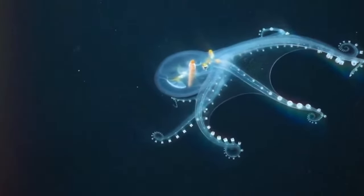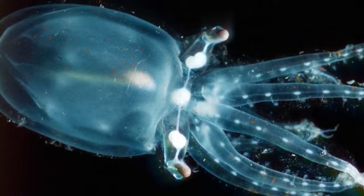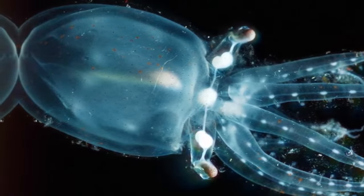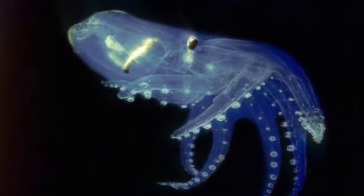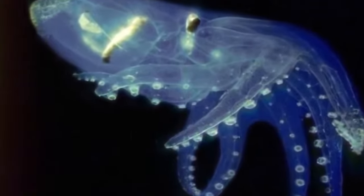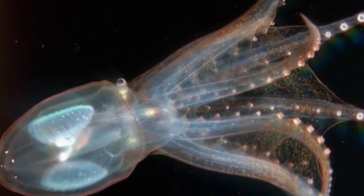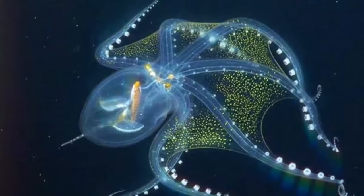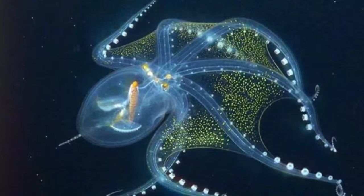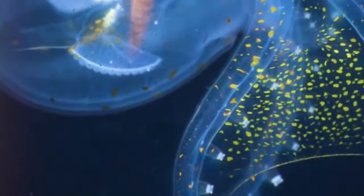Glass Octopus. The glass octopus, known scientifically as Vitreledonella richardi, is one of the most enigmatic and rare creatures that inhabit the depths of the ocean. These creatures are often captured on camera by underwater robots on marine research expeditions. The most striking feature of the glass octopus is its transparency — its skin is almost completely transparent, allowing researchers to see directly through its body. This makes it virtually invisible in its natural environment, an adaptation that helps it camouflage itself from predators and approach prey without being detected.